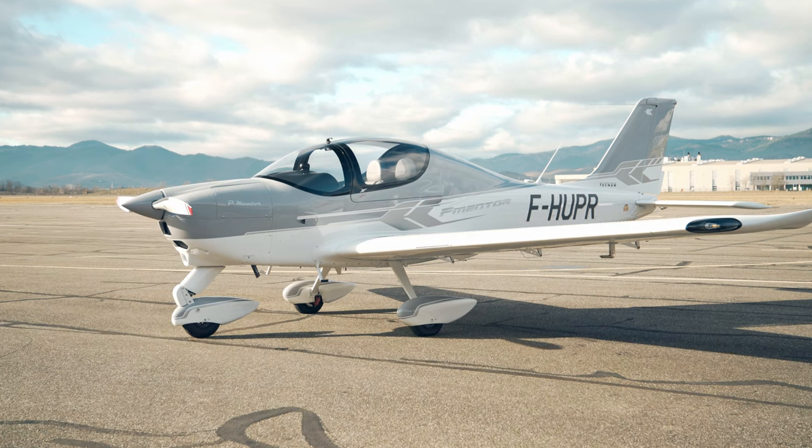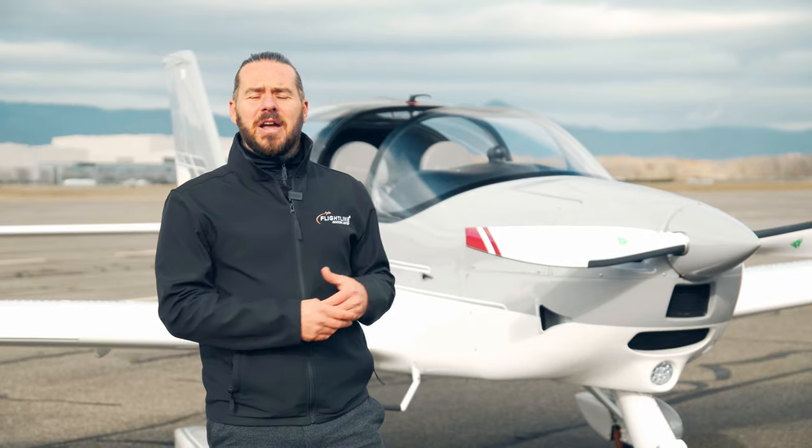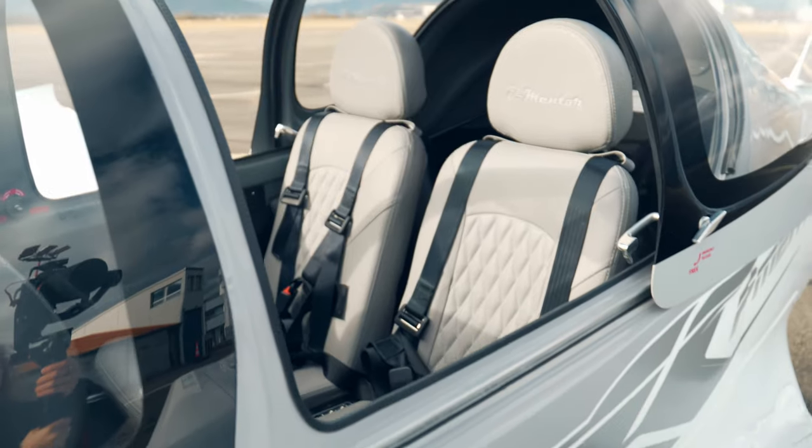When compared to the Cessna 152 or the 172, these are all very old platforms now and with almost twice the fuel consumption as the P Mentor. They also don't have anywhere near the amount of modern avionics and equipment that are packaged into this Mentor.